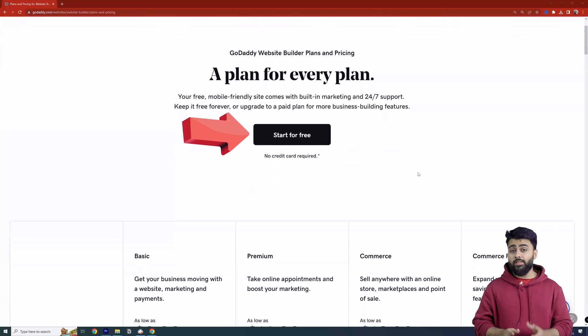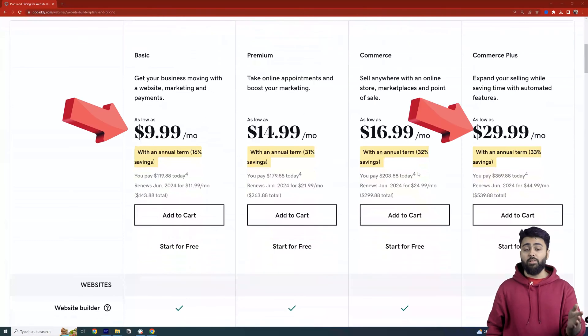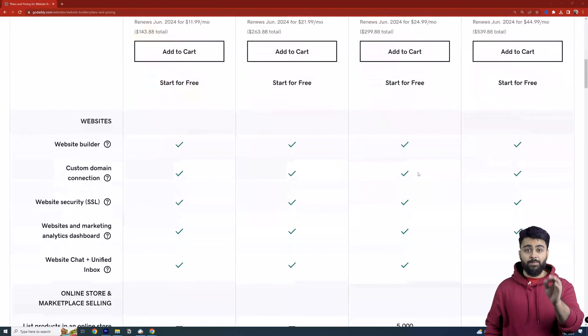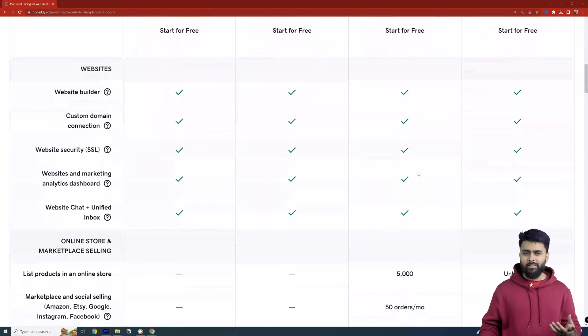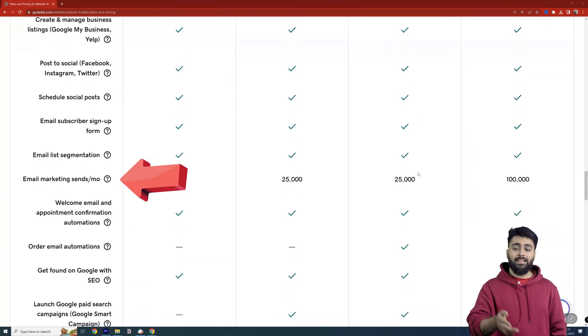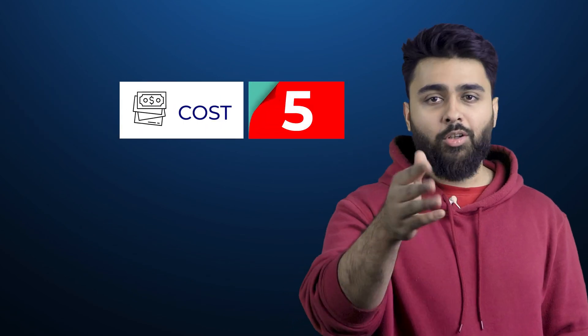GoDaddy offers a free 1-month trial, but after that you're looking at one of 4 plans ranging from $10 to $30 a month. The two e-commerce plans aren't worth it because Shopify gives you better features at a fairer price. The other plans might look cool to a beginner with features like analytics and social media management, but these plans are only good for absolute beginners — as soon as you get serious about your site, you'll migrate to a better platform. Cost gets a score of 5 out of 10, and overall GoDaddy scores a C.